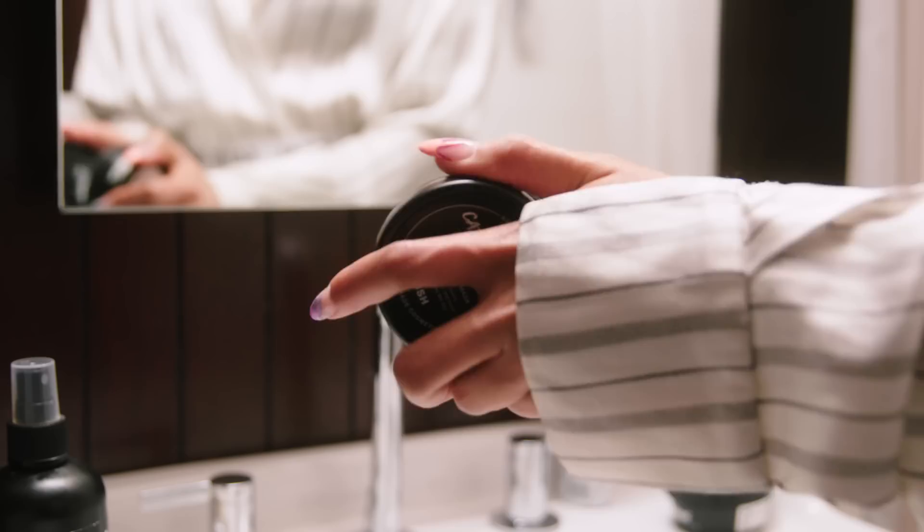It's got blueberries in it, which are full of antioxidants. I can just rub it all over — it feels really nice, it's really smooth. You won't be able to talk as it dries. It kind of stiffens up your face a little bit, which I like because when I wash it off, it makes my skin feel tight and firm.